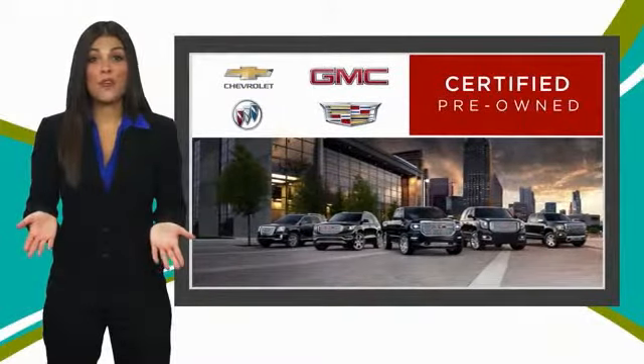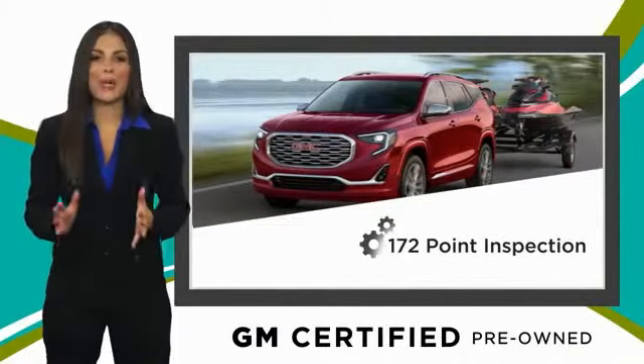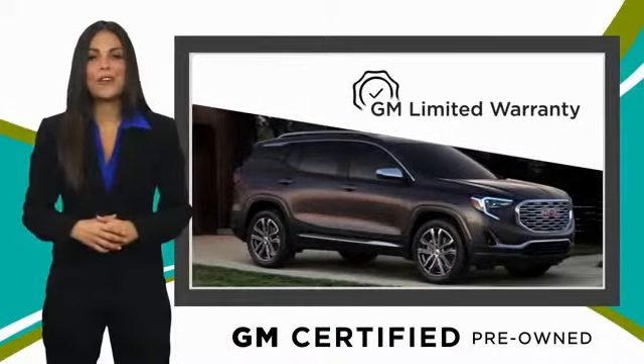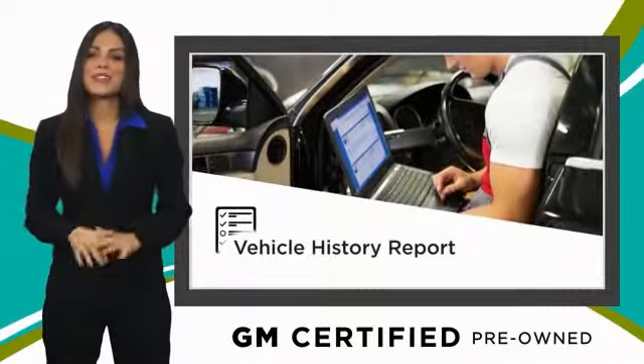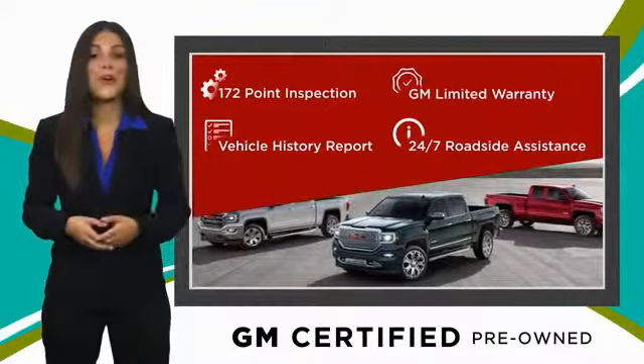A GM-certified used vehicle can deliver more satisfaction and certainty than any ordinary used vehicle. With our thorough inspection, GM warranty, free vehicle history report, and more, you can expect it all from a GM-certified used vehicle. GM-certified means no worry.